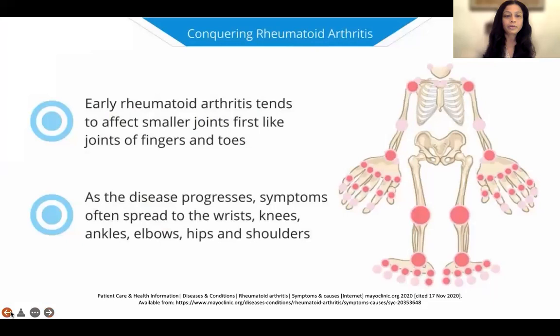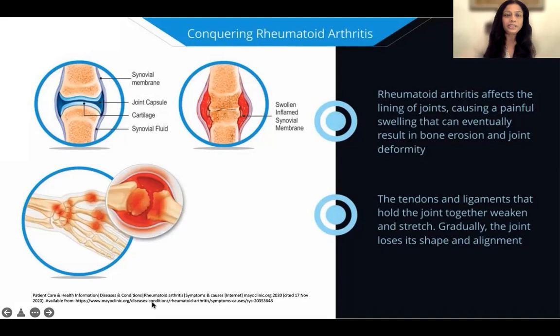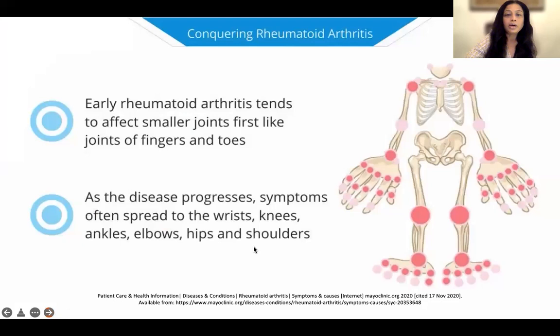So what happens in rheumatoid arthritis? In the upper left-hand corner, you see a joint where there's cartilage, and then there is normal synovial fluid. The light blue is the cartilage. In rheumatoid arthritis, there is inflammation in the joints, where there is swelling and thickening of the synovium or the lining of the joint. And if this swelling and inflammation persists, it starts chewing into the bone and erodes the bone and causes joint damage.